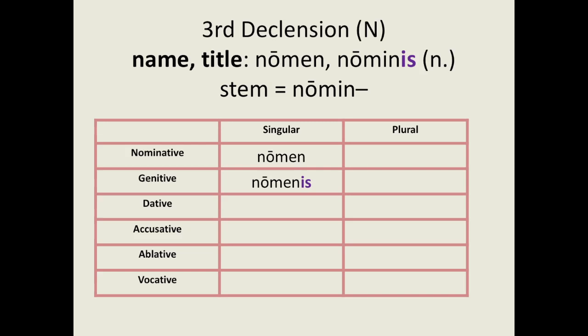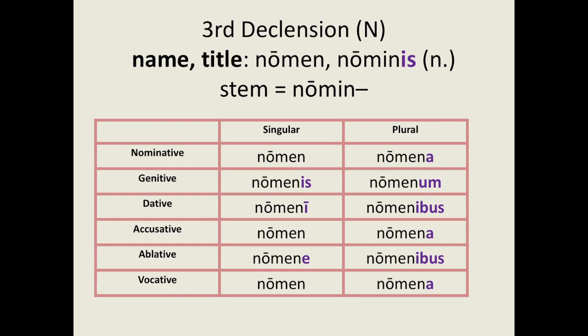Here is another neuter third declension noun, nomen, meaning name or title. Pause the video and see if you can have a go at declining it. For the singular forms we have: nomen, nominis, nomini, nomen, nomine, nomen. For the plural forms we have: nomina, nominum, nominibus, nomina, nominibus, nomina.